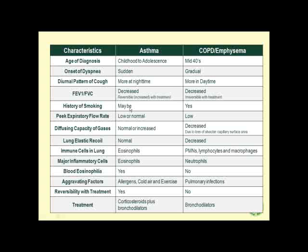History of smoking may be present with asthma, but is almost always a prerequisite for COPD. Peak expiratory flow rate is low or normal in asthma but is always low in COPD. Diffusing capacity may be normal to increased in asthma, whereas it is always decreased in COPD due to loss of alveolar capillary surface area. Lung elastic recoil is normal in asthma and decreased in COPD. Immune cells found in the lung: in asthma they are eosinophils; in COPD they are PMNs, lymphocytes, and macrophages.